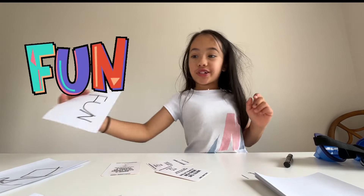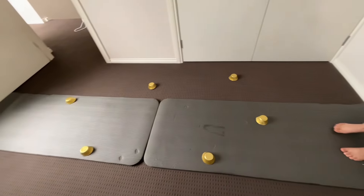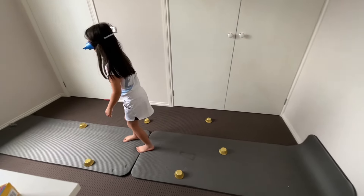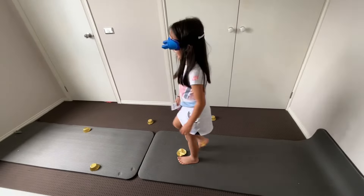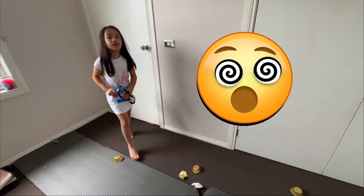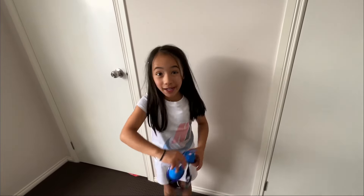My mom didn't have any paper cups, so we're gonna use some cupcake holders for me to stomp on. I didn't get the last four because I was so dizzy. I'm gonna wrap this up now. I'll see you guys in my next video — see ya, bye!